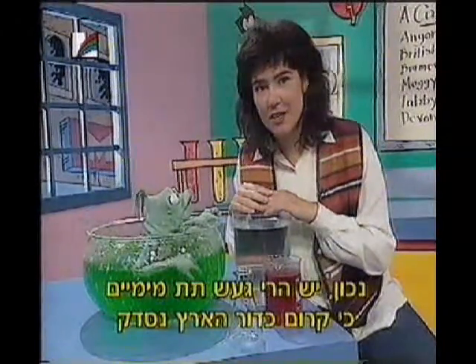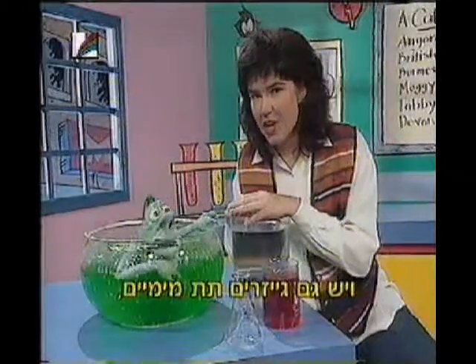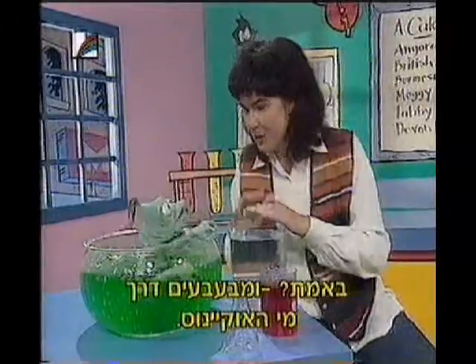Well, you can have underwater volcanoes because the Earth's crust underneath the ocean can crack open and lava can come up through there. And you can also have underwater geysers, because hot air and water from underneath the ground can also bubble up through the ocean.